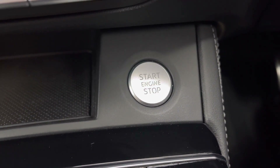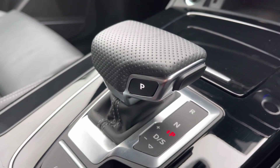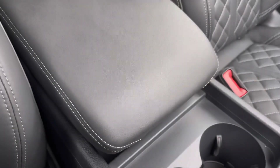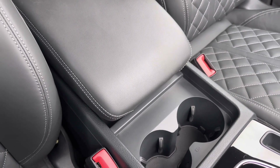It also features keyless ignition with the stop-start button located to the right. The gear selector is finished in perforated leather for a nice premium feel, and for those longer journeys there's a central adjustable armrest with storage underneath and drinks holders located to the centre.